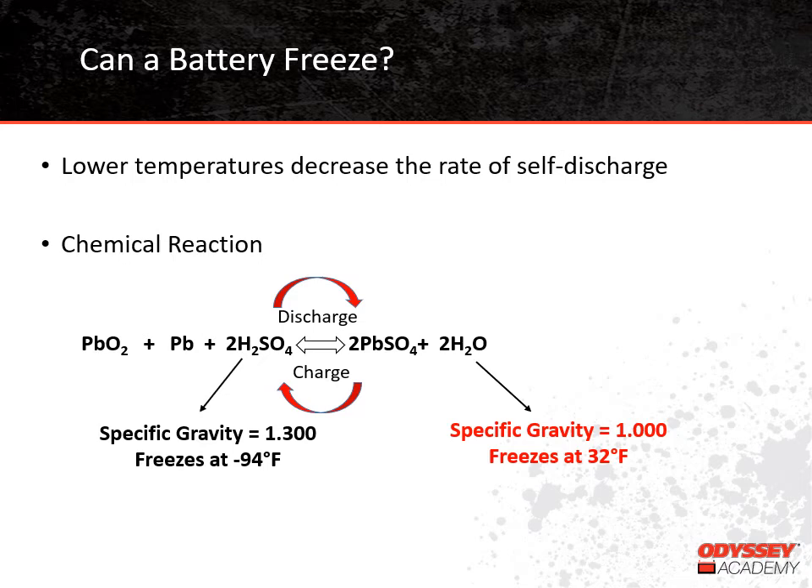Looking at the chemical equation for the reaction of a lead-acid battery, we can see why they can freeze at low temperatures. On the left side, we are showing a charged battery: we have lead dioxide from the positive plate, lead from the negative plate, and sulfuric acid for the electrolyte. The sulfuric acid in a charged battery has a specific gravity around 1.300, which freezes at negative 94 degrees Fahrenheit. On the right side of the equation, we show a discharged battery. The sulfate from the sulfuric acid is attached to the positive and negative plates, which means the liquid in the battery is water. Water will freeze at 32 degrees Fahrenheit, so in most environments, the only time we need to be concerned about a battery freezing is when it's discharged.